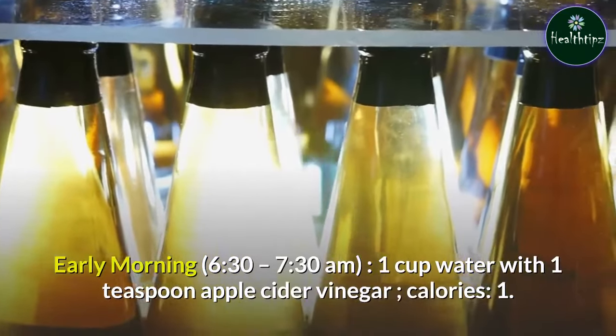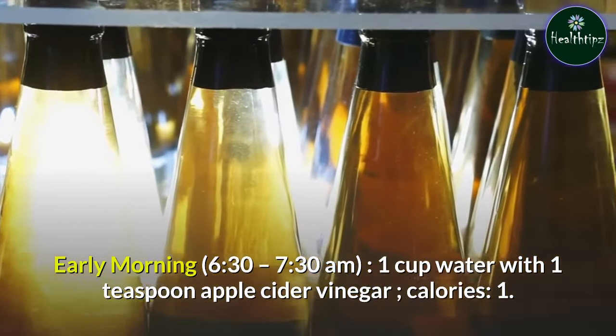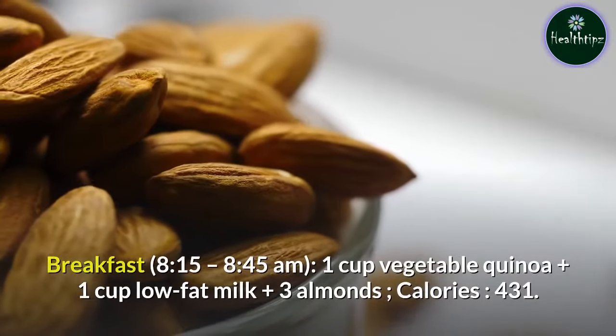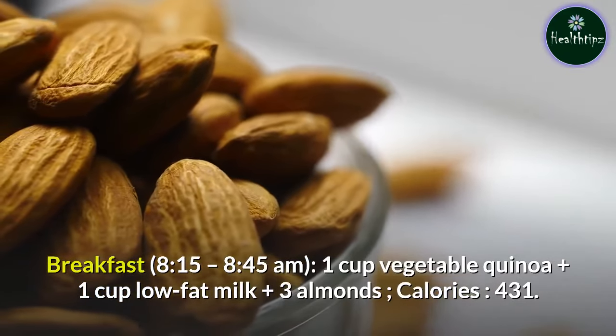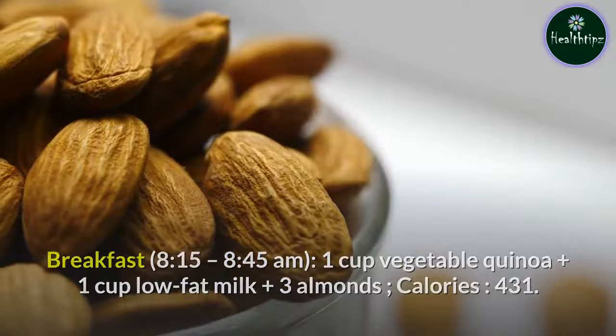Early morning, 6:30–7:30 AM: 1 cup water with 1 teaspoon apple cider vinegar — 1 calorie. Breakfast, 8:15–8:45 AM: 1 cup vegetable quinoa plus 1 cup low-fat milk plus 3 almonds — 431 calories.